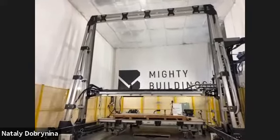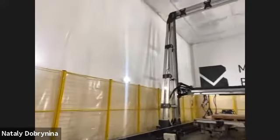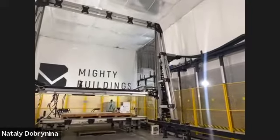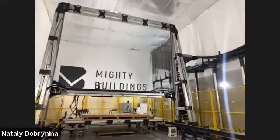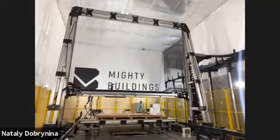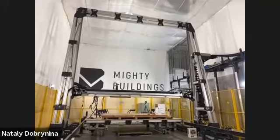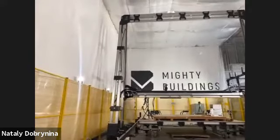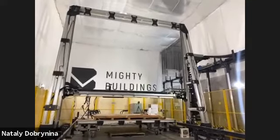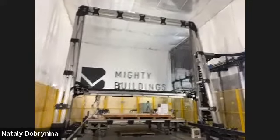What comes out of this 3D printer is either panels and building components, or an entire building shell. We get asked a lot: is the printer purchased or custom-made? We purchased components from various countries and assembled the entire system ourselves — a lot of components are actually custom-made. We are not in the business of selling printers; this is proprietary technology we developed to build houses.